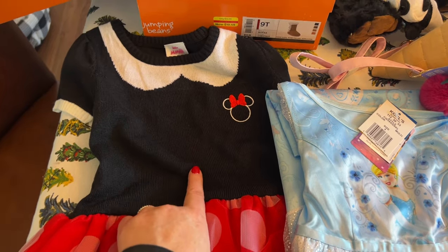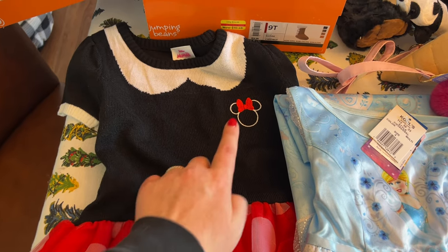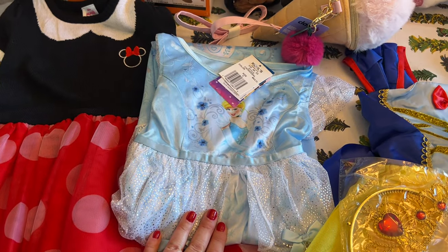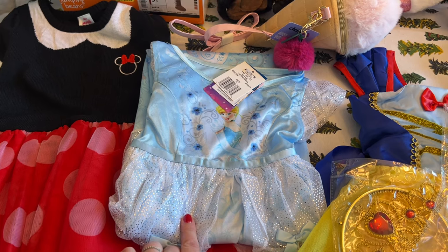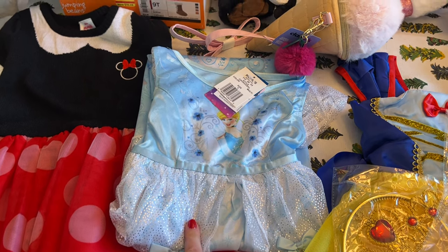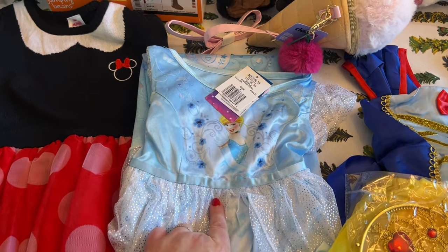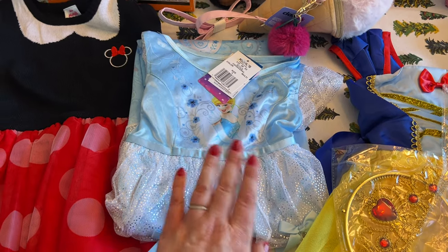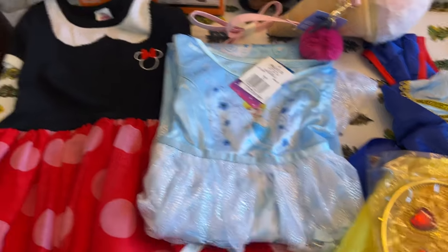She was so cute. So I got her one from Walmart that's Minnie Mouse this time. She loves wearing princess nightgowns — she has a Frozen one, and I don't remember what the other one is, but she doesn't have the Cinderella one, so I got her the Cinderella one. She met Cinderella at Disney World and was so blown away, so she's going to love this.